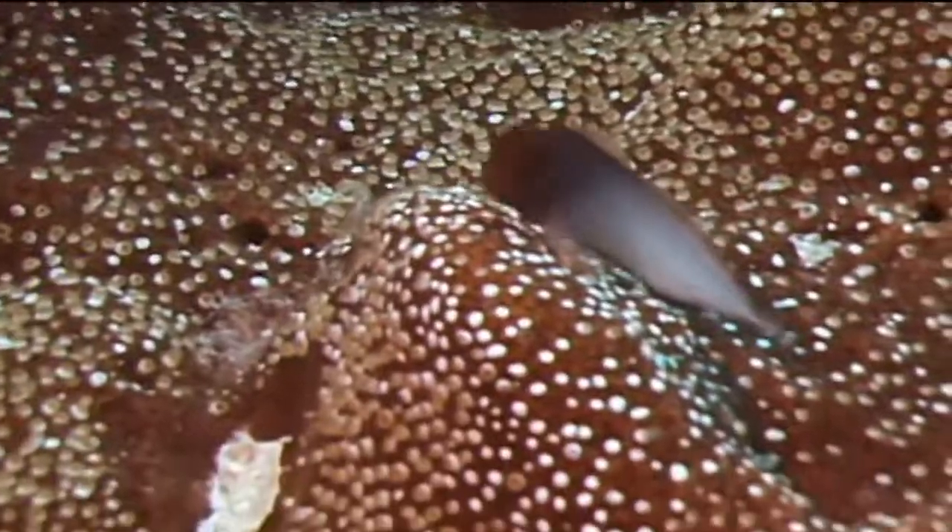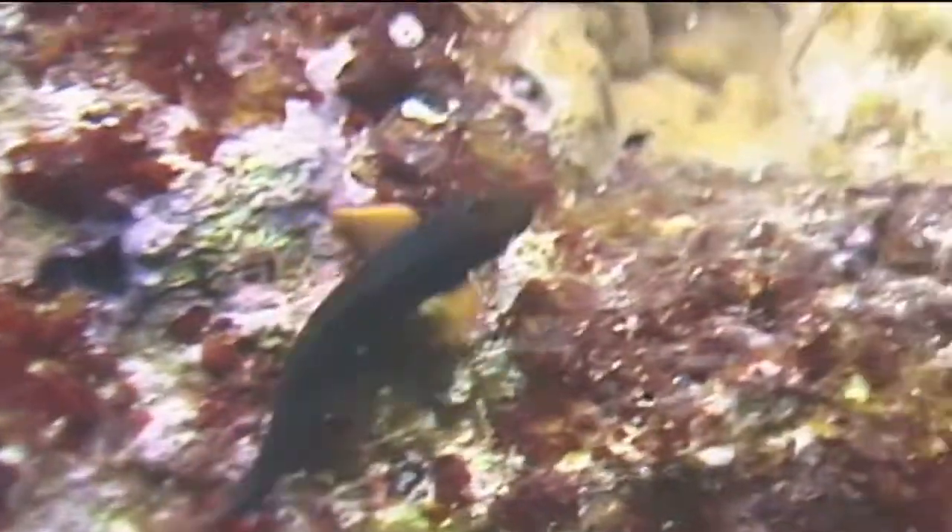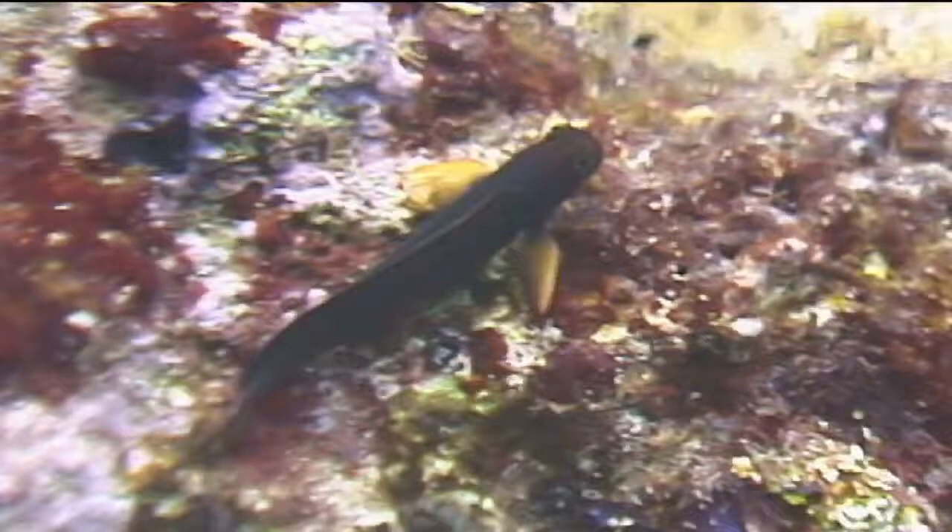The marine organism we're going to identify now is the red-lipped blenny. Red-lipped blennies are usually spotted perched on a rock outcropping or a coral head guarding their territory. They can be very aggressive and will chase any fish that comes too close to their self-proclaimed territory.